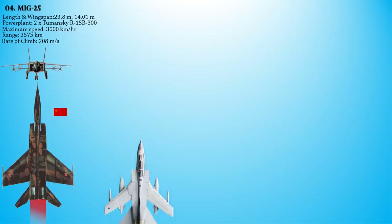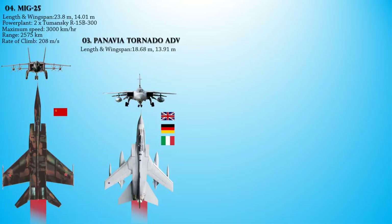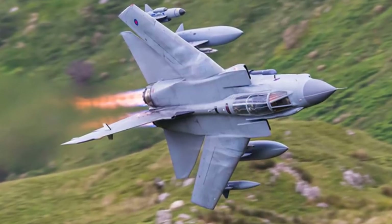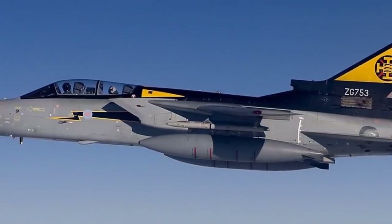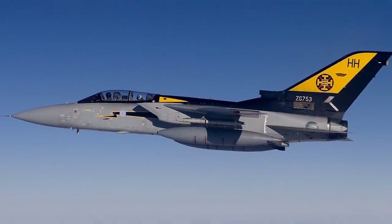At number 3 we have the Panavia Tornado Air Defense Variant — a long-range twin-engine interceptor version of the swing-wing Panavia Tornado. Its first flight was on 27 October 1979, and it entered service with the Royal Air Force in 1986. It was also operated by the Italian Air Force and the Royal Saudi Air Force. The Tornado ADV was originally designed to intercept Soviet bombers traversing the North Sea to prevent a successful air-launched nuclear attack against the United Kingdom.